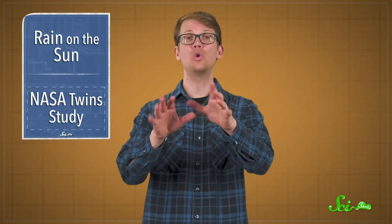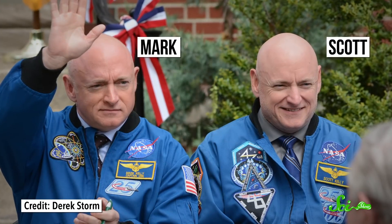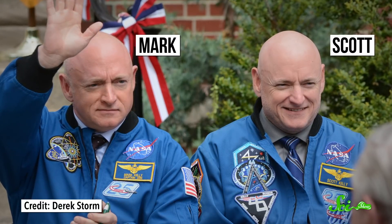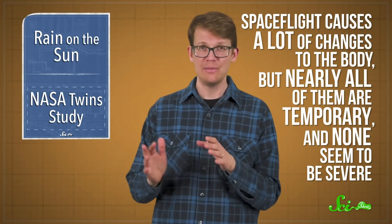In 2015, astronaut Scott Kelly joined a one-year mission on the International Space Station. It was a golden opportunity for scientists to learn more about how being in space affects the body, in part because it was such a long mission, but also because Scott has an identical twin brother who stayed on Earth and acted as a control. For more than two years, including several months before and after the flight, scientists on ten different research teams monitored Scott and Mark Kelly. And the gist of what they found was that spaceflight causes a lot of changes to the body, but nearly all of them are temporary, and none seem to be severe.